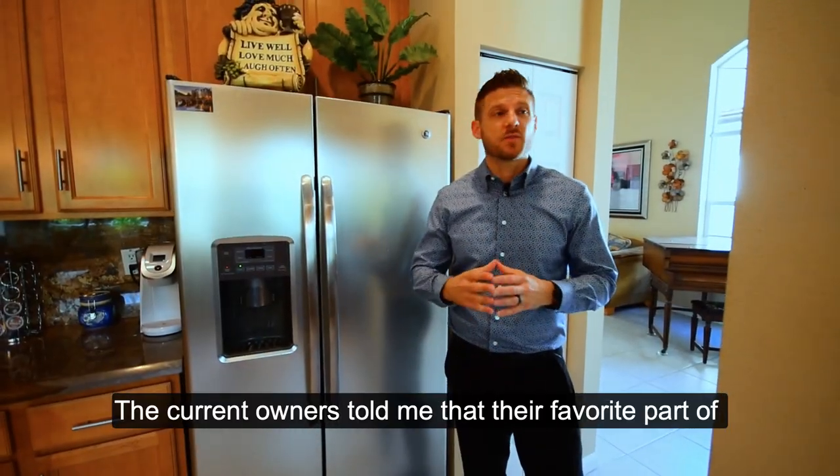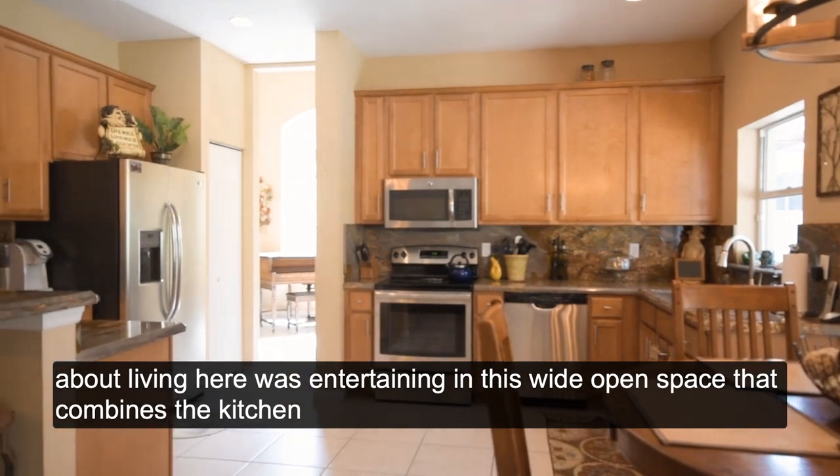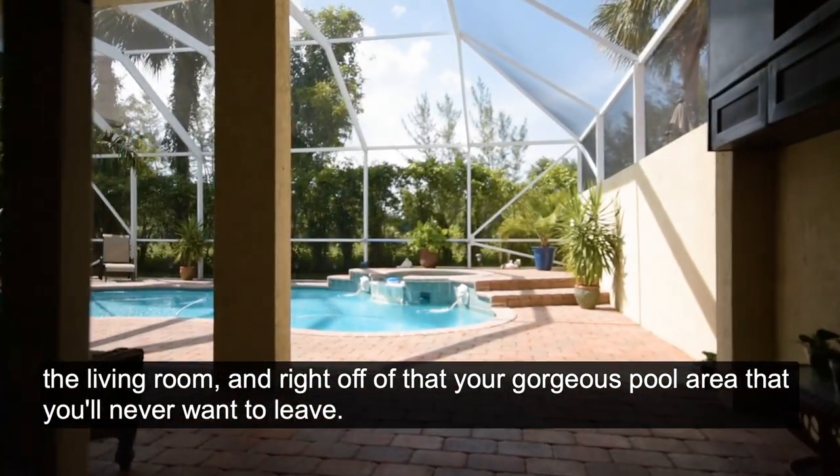The current owners told me that their favorite part about living here was entertaining in this wide open space that combines the kitchen, the living room, and right off of that, your gorgeous pool area that you'll never want to leave.